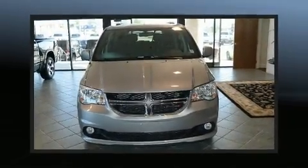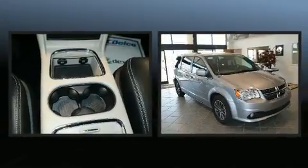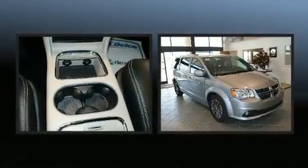Get excited about the 2017 Dodge Grand Caravan. It features a front-wheel drive platform, an automatic transmission, and a refined six-cylinder engine.